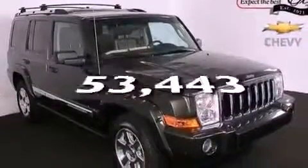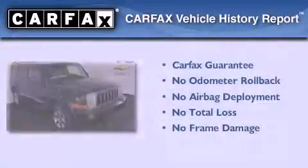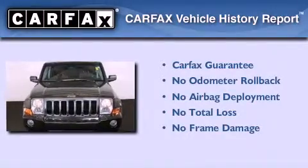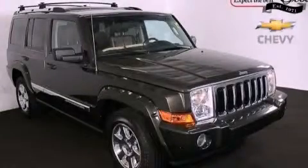This vehicle has fewer than 54,000 miles on the odometer. Not to mention that this Jeep qualifies for the Carfax buyback guarantee. Contact us today to schedule your opportunity to see this automobile in person.